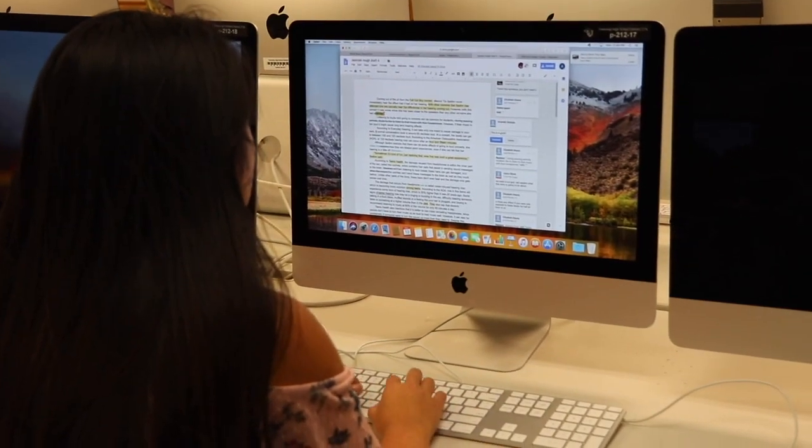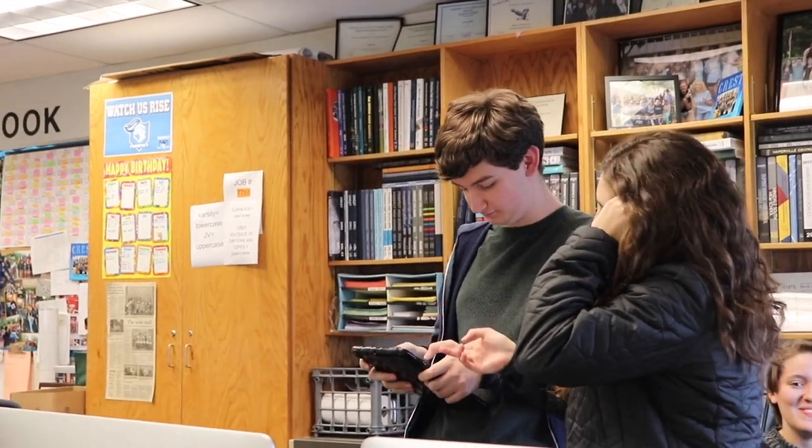It doesn't lend enough weight to what the youth, the politically involved youth are doing. Due dates for different things like outlines and rough drafts are due for copy editors and executive editors to check up and make sure everyone's story is on track.